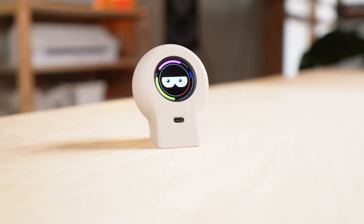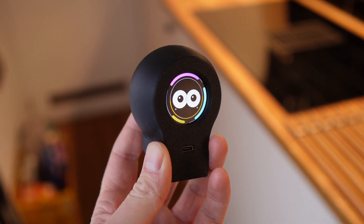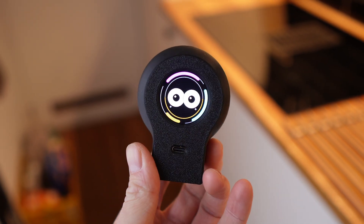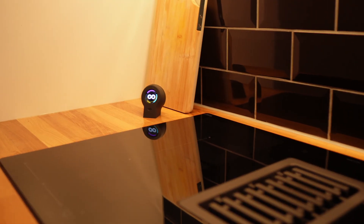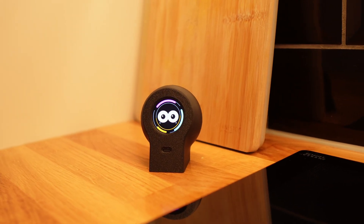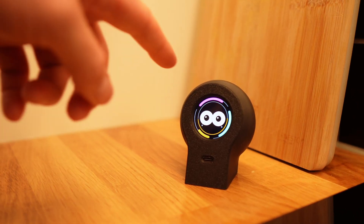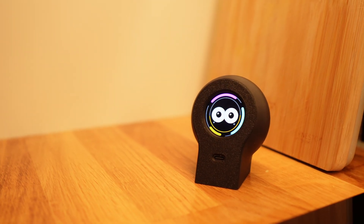That probably sounds unnecessary — and honestly, it is. It doesn't save time, it doesn't make you more productive, it doesn't solve a real problem. So why build something like this at all? The answer is the same reason people play The Sims or carry a Tamagotchi around: it's entertainment. A small, playful break — something that can make you smile when you've been stuck in your work for too long.